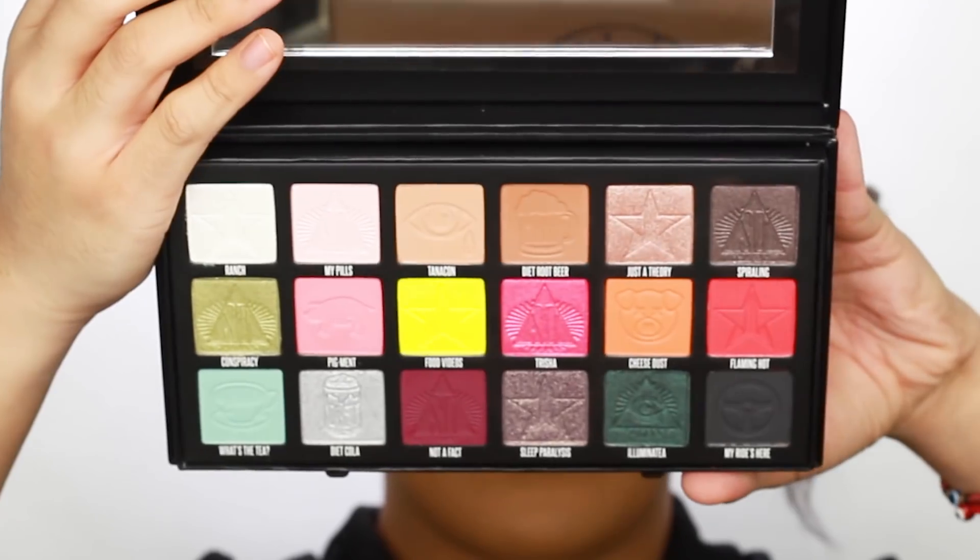Wow. Luckily there is a retail store near me that I was able to purchase this from, so I picked it up in person today. This palette retails for $52 — after tax it was $56.03. Now correct me if I'm wrong, but I don't remember if it was in episode 2 or 3 when they were discussing the price of the palette. I swear I remember them talking about charging like a premium — I thought this was going to be like $60-something dollars.